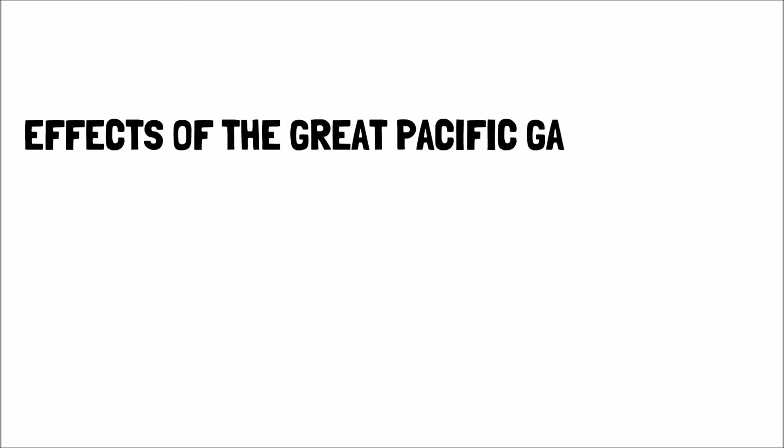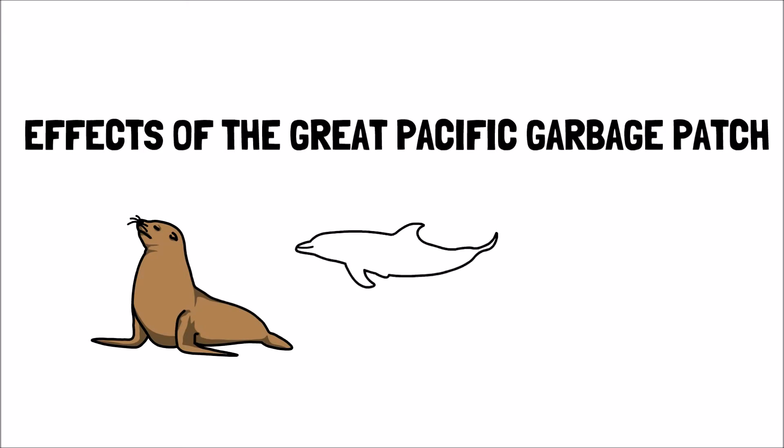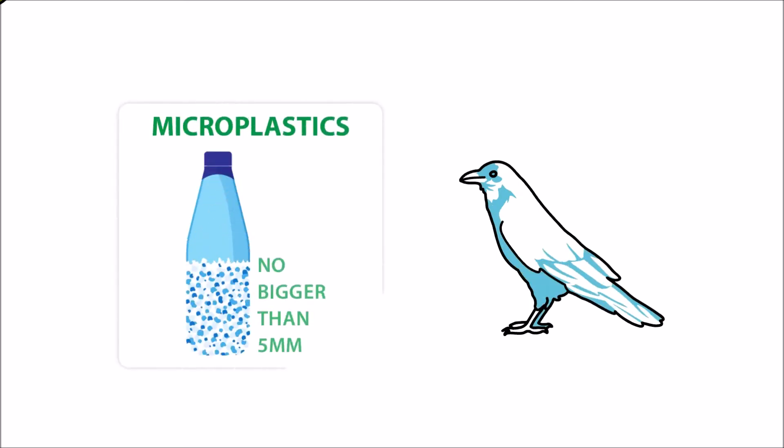Now let's discuss the effects of the Great Pacific Garbage Patch. All this garbage, especially the discarded fishing nets and plastic items, presents a life-threatening risk to various marine animals. Creatures like seals, dolphins, and sea turtles get caught in the nets and drown. Several bird species mistake small pieces of plastic for food and die. Additionally, researchers discovered that sea turtles around the patch were eating lots of plastic.